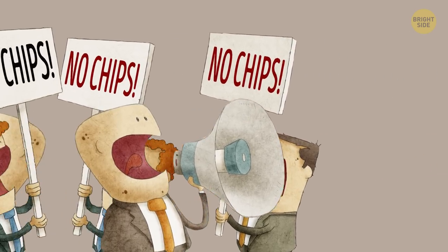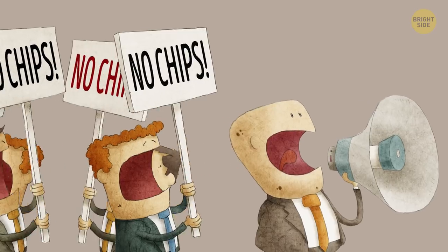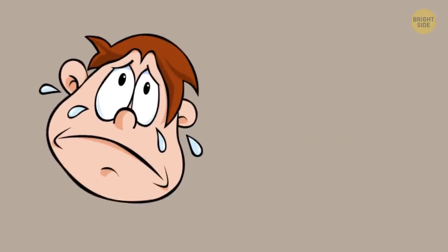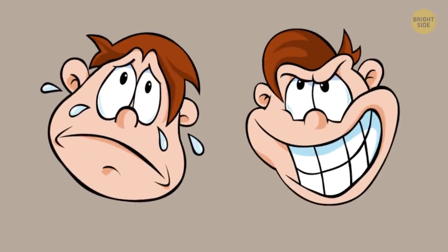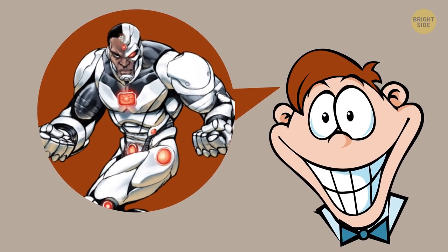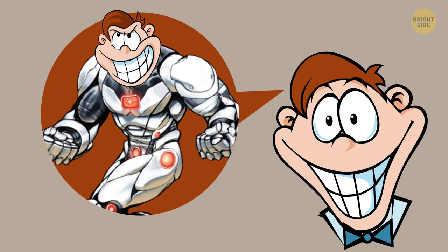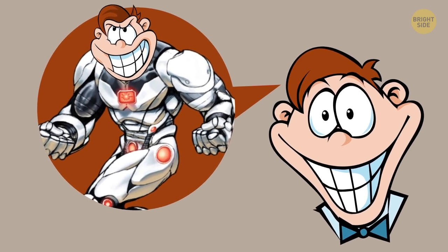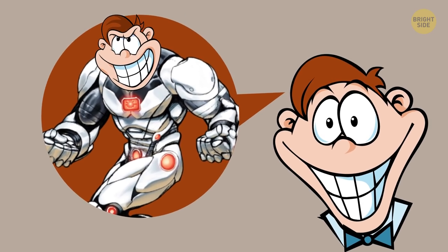Still, a lot of people are not okay with the idea of getting chipped, arguing it's the first step toward turning us into cyborgs. While some are scared of it, others dream about it — they're totally on board with transforming the human body by developing sophisticated technologies to enhance people's physical, mental, and psychological capabilities.